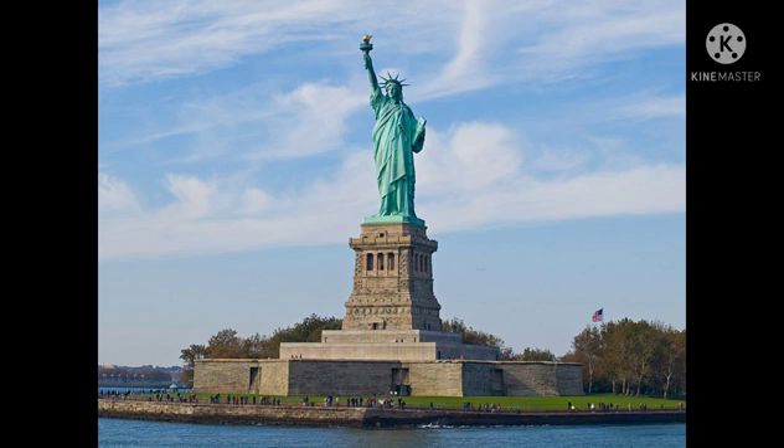Sixth, the Statue of Liberty. The Statue of Liberty is a colossal neoclassical sculpture on Liberty Island in New York Harbor, in New York City, in the United States. The copper statue was a gift from the people of France to the people of the United States. It was designed by a French sculptor, and its metal framework was built by Gustave Eiffel. The statue was dedicated on October 28, 1886. This is known as the Statue of Liberty.